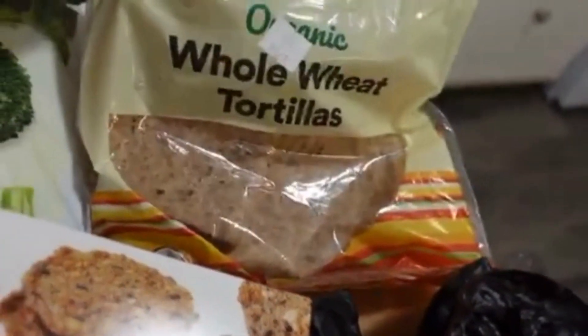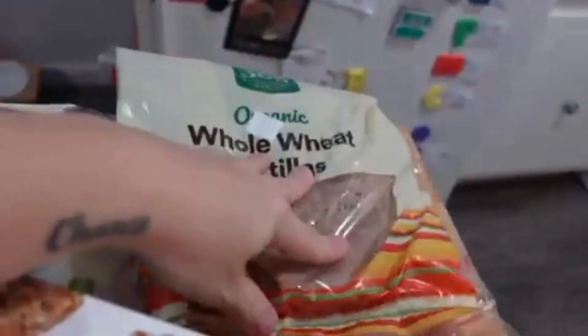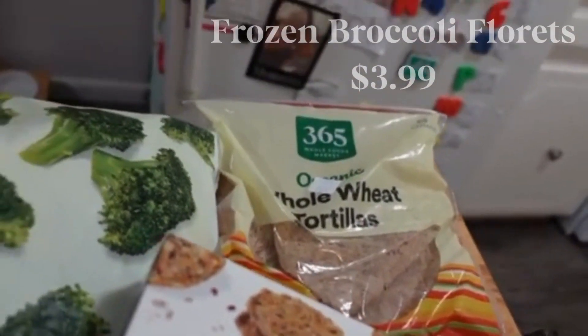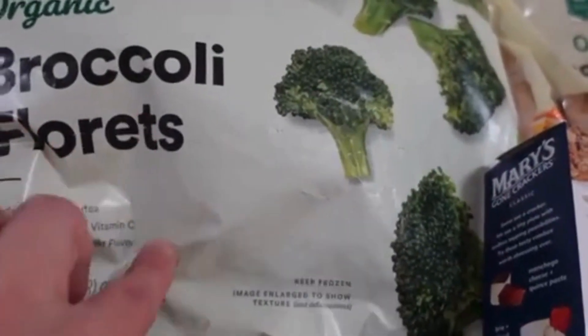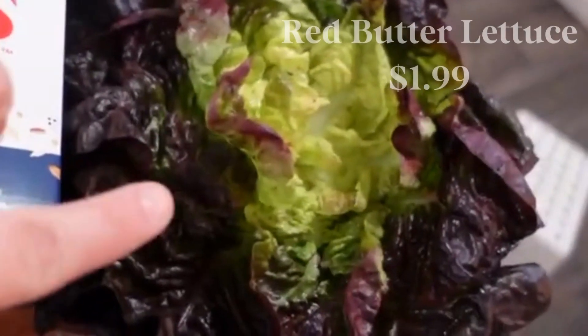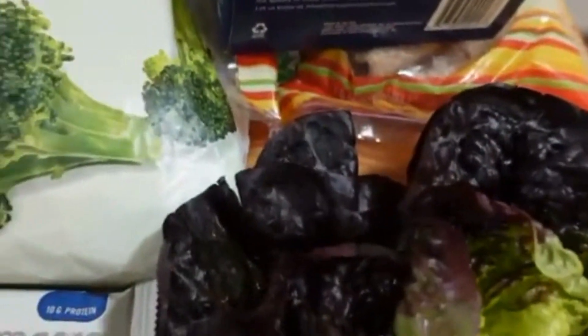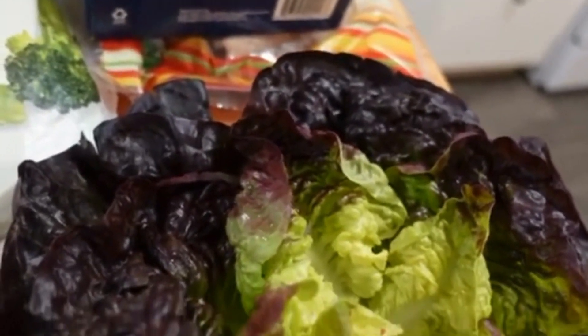I grabbed these whole wheat tortillas. I was kind of wanting a low-carb tortilla wrap, but these were the only ones I could find at Whole Foods. They're less carbs than regular flour ones, so that's something. There used to be small low-carb ones at Trader Joe's — I'll check if they still have them. I did get a big bag of frozen broccoli; my son and I both love broccoli. I also got this head of red leaf lettuce — it looks so good — to go with the black beans and sweet potatoes in my wraps for dinner.